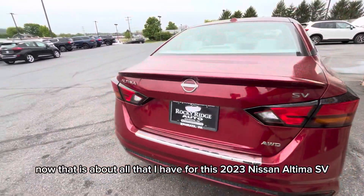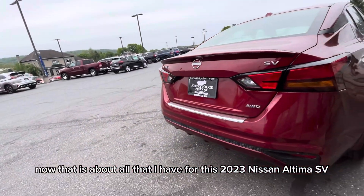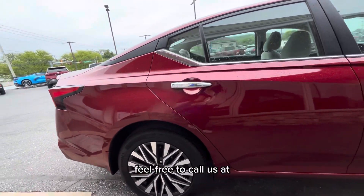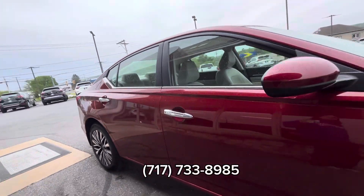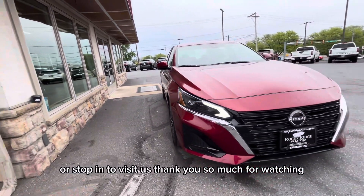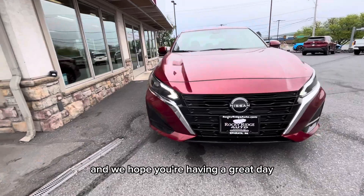That is about all that I have for this 2023 Nissan Altima SV. As always, if you have any questions at all, feel free to call us at 717-733-8985 or stop in to visit us. Thank you so much for watching and we hope you're having a great day.